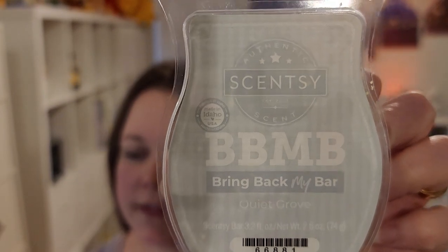Another one that does a fantastic job, but is not currently available, is Quiet Grove. This is Bergamot, Jasmine, and Sandalwood. This was a Bring Back My Bar maybe two years ago. By the scent notes, I probably thought I would not like this, but I do. It's not super masculine — it's kind of both. It's got that jasmine that could make it lean feminine, but the others could lean the other way. One of those unisex scents. And super strong — at first it wasn't that strong, but as it cures, it has gotten so much stronger.